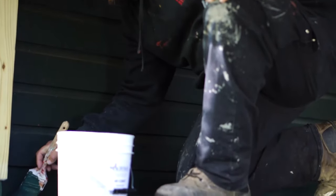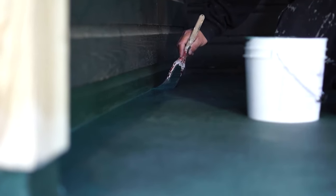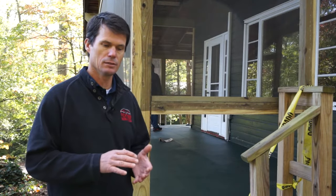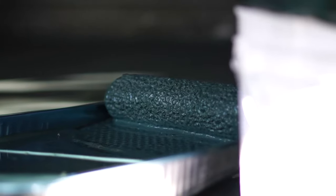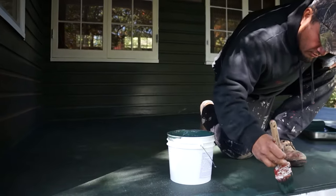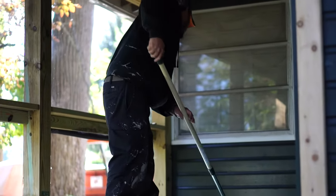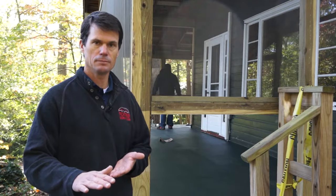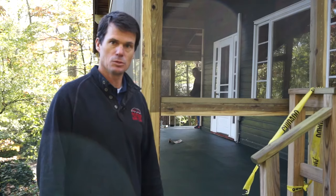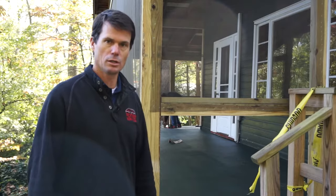We're putting down an Acromax roof system, through a company called Preservation Products. The Acromax system is applied directly to the plywood with a base coat, a full fabric system, then another base coat on top of the fabric. Then we come back in with multiple layers of a top coat. It's a really nice system to waterproof a deck and be able to walk on it afterwards.